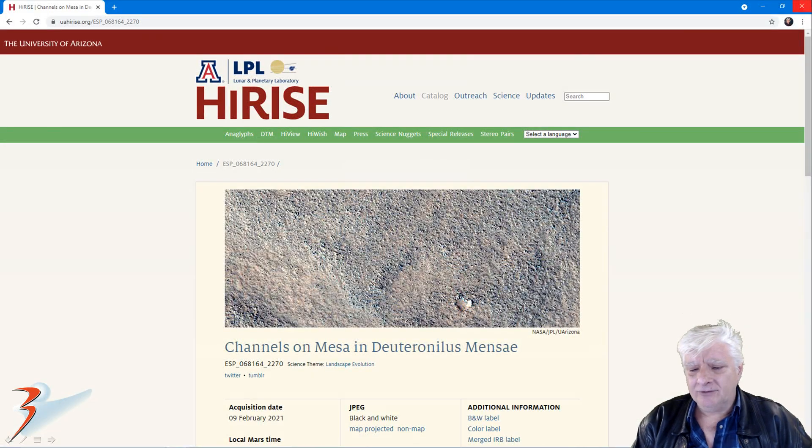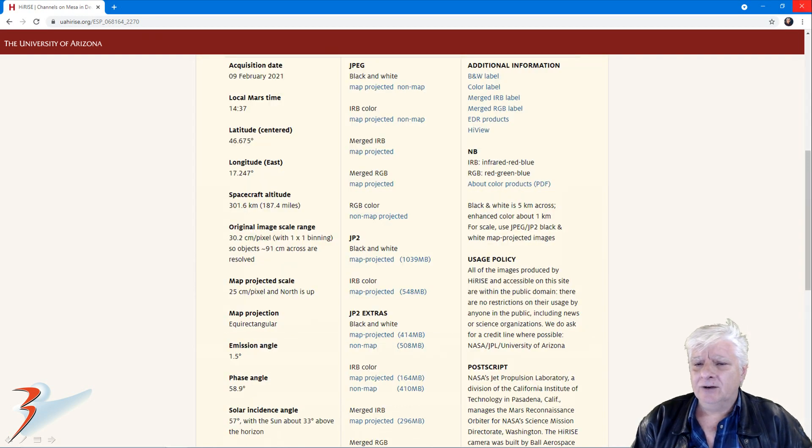The HiRISE photograph is called Channels on Mesa in Deuteranilis Mesa, acquired on the 9th of February 2021 at 30.2 centimeters per pixel. I'll be showing images cropped from a JP2 black and white map projected file just over a gigabyte in size. The photograph is a bit blurry, so it doesn't look too good, but you can make out the anomalies nonetheless.